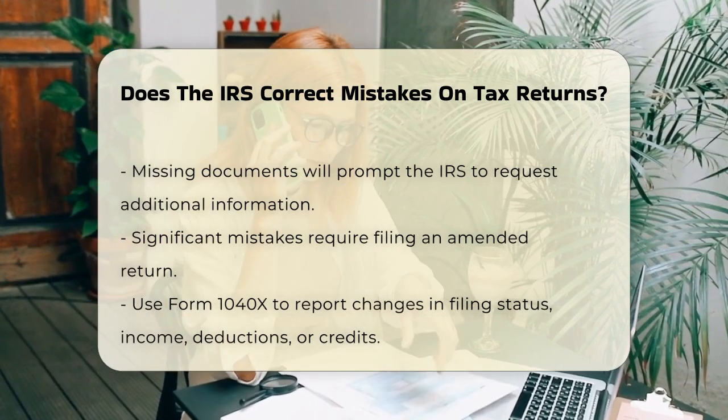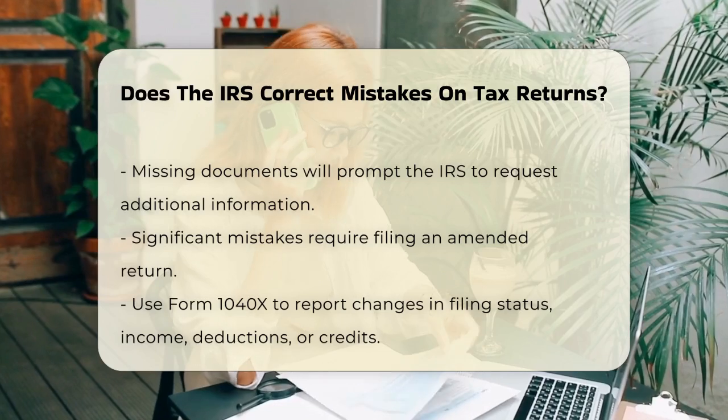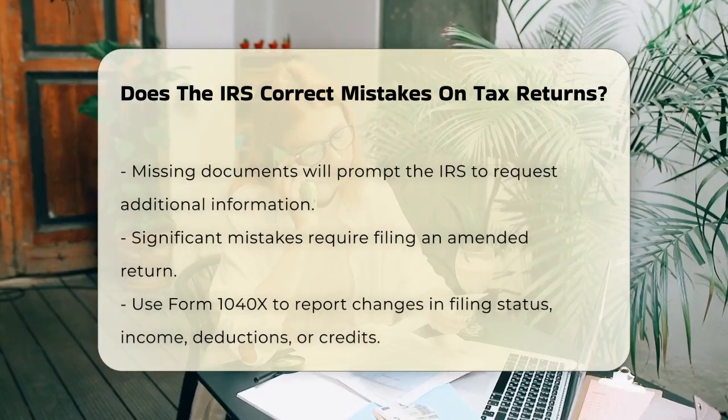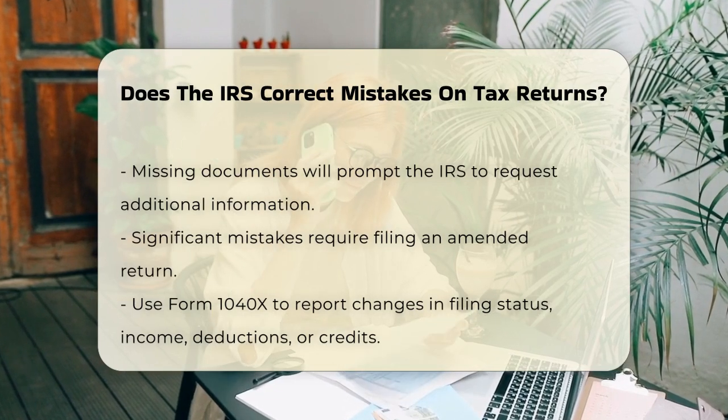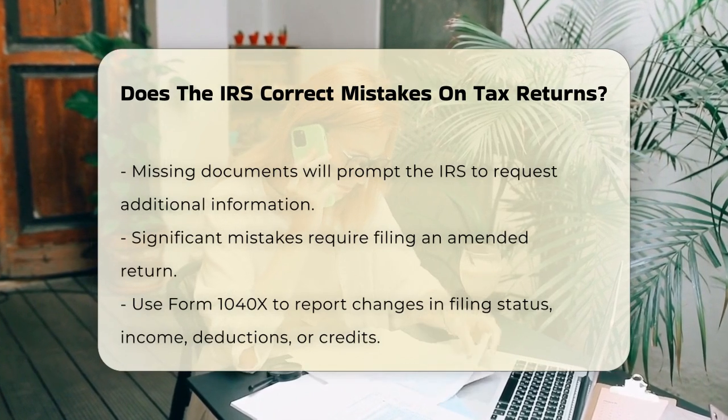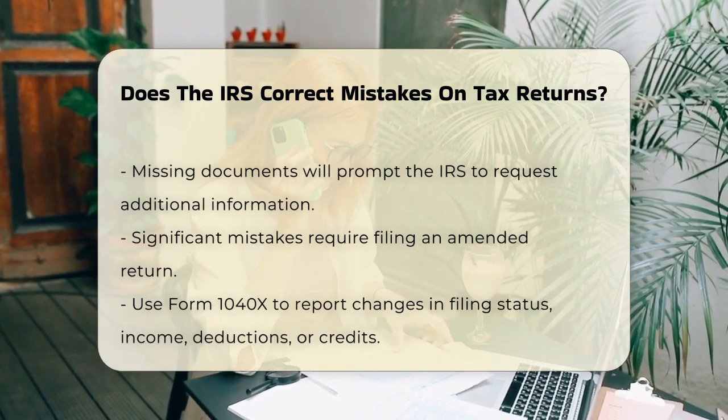However, if the mistake involves something more significant, like a change in your filing status, income, deductions, or credits, you will need to file an amended tax return. This is where Form 1040X comes into play. You'll use this form to report the changes and correct your original return.